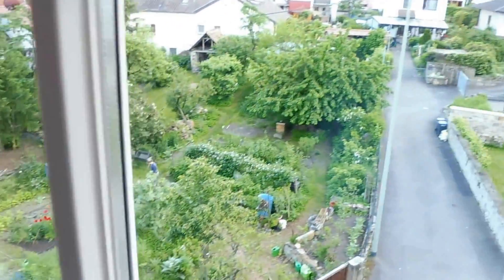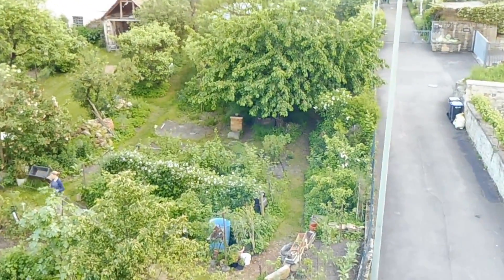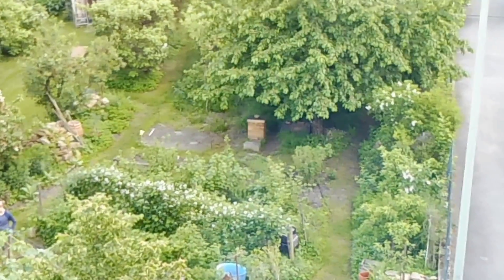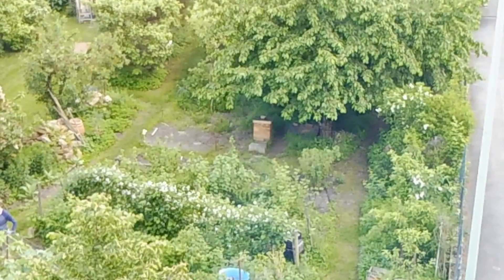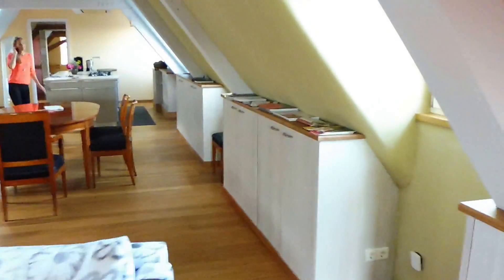Nice big living room. We have a nice little garden outside. They even have their own beds. We have the entire floor — we're in the roof. The entire thing is vaulted ceilings.